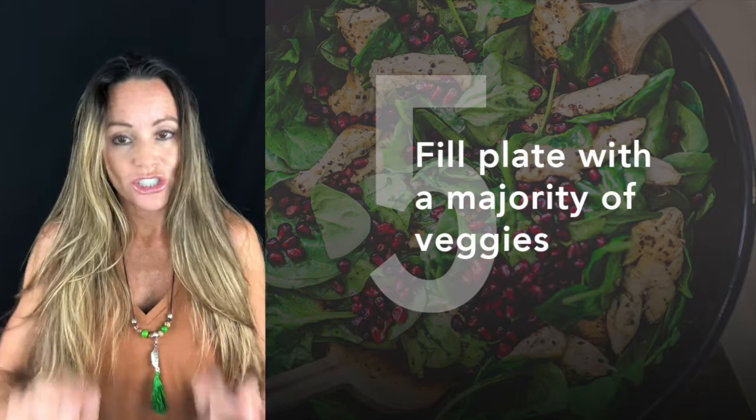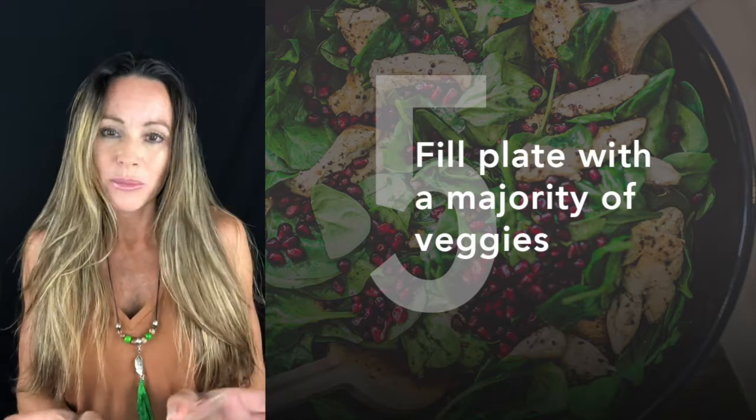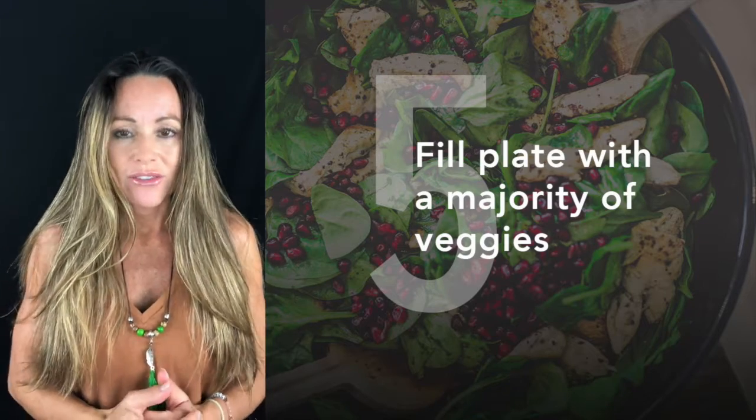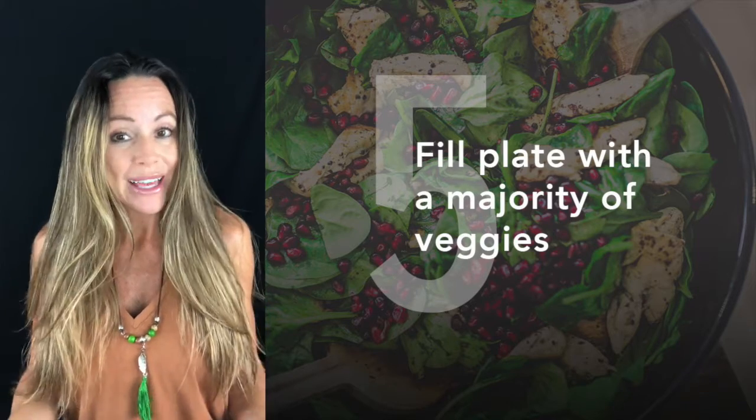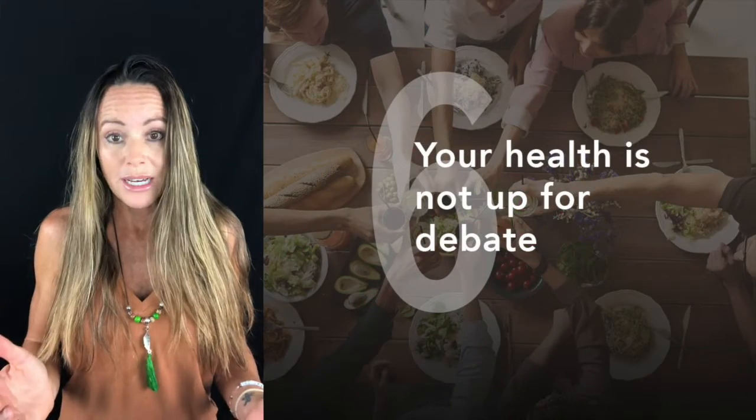When it's time to fix your plate, make sure that you get the majority of it with veg. Vegetables are going to have less concentration of toxins, they're going to be more filling, and your plate will look full.